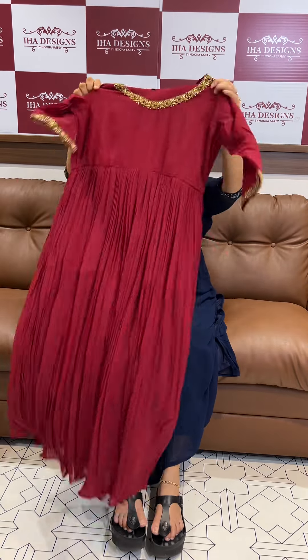This is a reddish maroon tone, beautiful maroon, with neck and sleeve — special work.